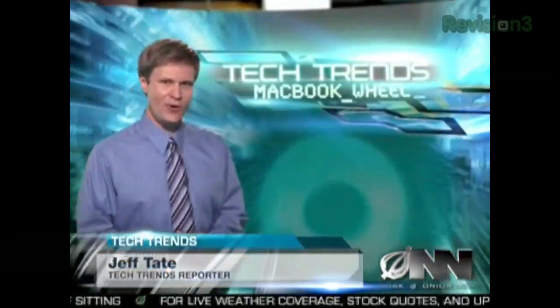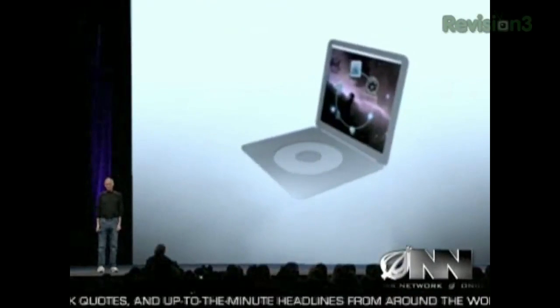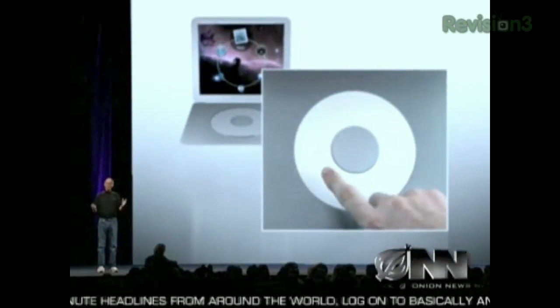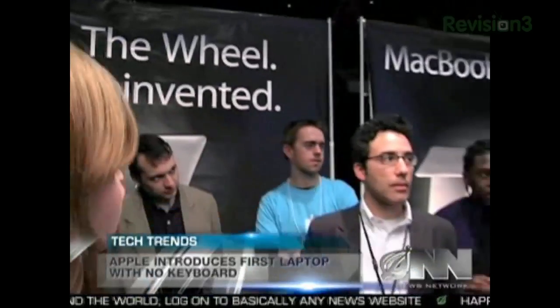Say goodbye to the keyboard and hello to the future of laptop computers. With the MacBook Wheel, Apple has replaced the traditional keyboard with a sleek, touch-sensitive click wheel. Apple CEO Steve Jobs introduced the product yesterday at the annual Mac Expo. Senior product innovator Brian Gilman says the MacBook Wheel will make typing a thing of the past. At Apple, our philosophy is to create products that are simple to use, and nothing's more simple than a single giant button.